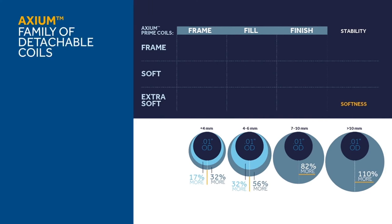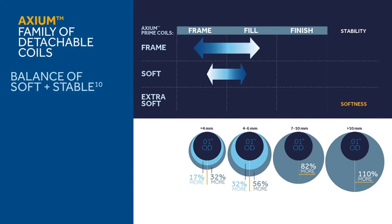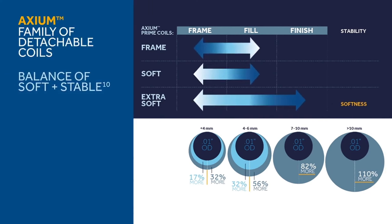The Axiom family of detachable coils provides a balance of soft and stable coil offerings with a wide range of sizes and designs to meet your needs from frame to finish. Choose from progressively larger outer diameters that optimize stability and volume throughout the entire line. Achieve ideal packing volume with fewer coils for added economic value.